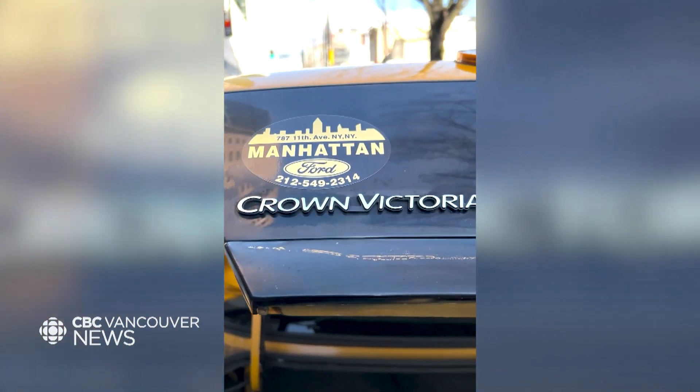This car, being a 2011, was one of the last Crown Vics made and one of the last Crown Vic taxis put into service.